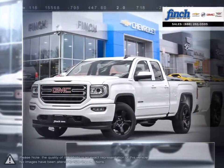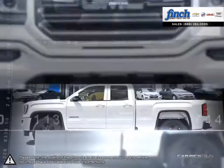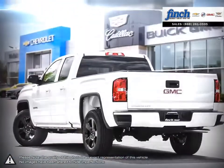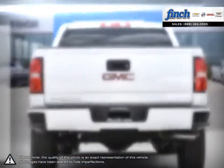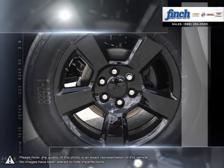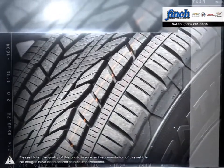The GMC Sierra 1500 has remained a solid pickup truck choice for many years thanks to its well-built appealing package. This light-duty pickup offers a welcoming cabin full of cubbies, bins and comfort that remains quiet even at quicker highway speeds. The Sierra 1500 is built as a rugged workhorse with years of reliability and dependability backing it.